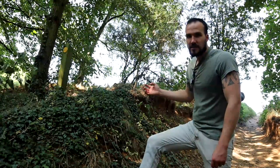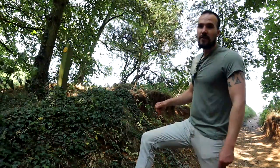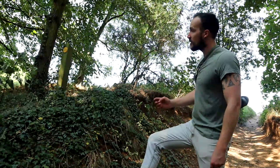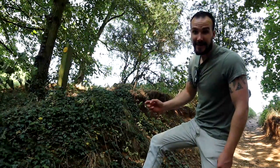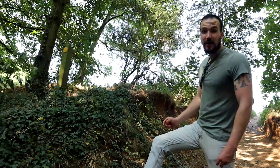Here we are at point number 17, which although it looks really unremarkable, it's actually the site of a 1935 discovery of a Neanderthal hand axe. That axe would have dated between 42,000 and 60,000 years ago.